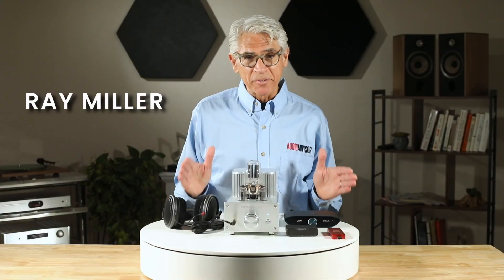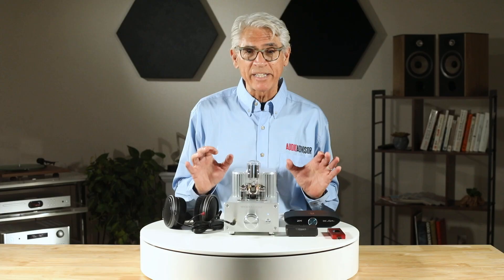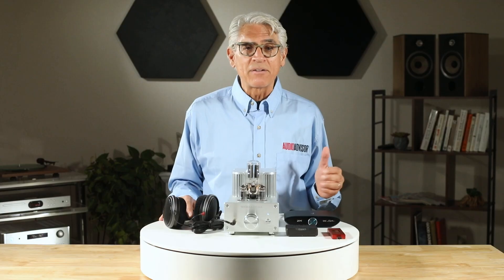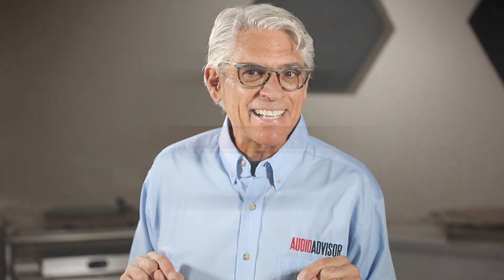Hi, I'm Ray Miller with Audio Advisor, and I've been hooked on great sound for more than 40 years. A question I often get is: do I really need a headphone amplifier? Now it might sound like just an extra piece of gear, but in reality the right amp can completely change your listening experience. So let's dig in.